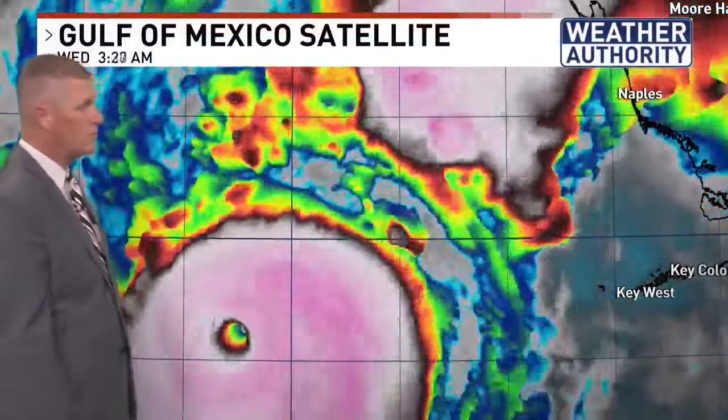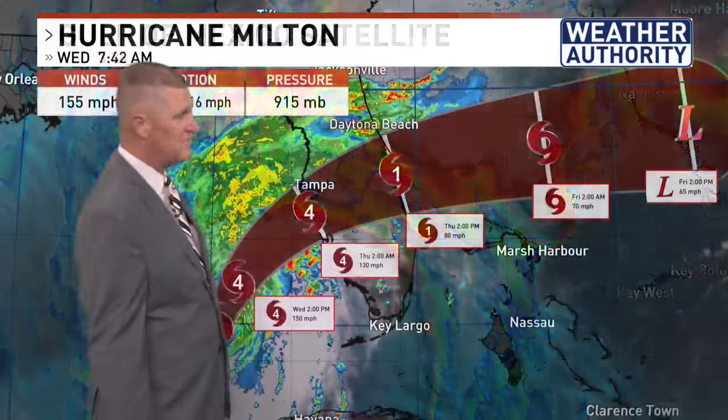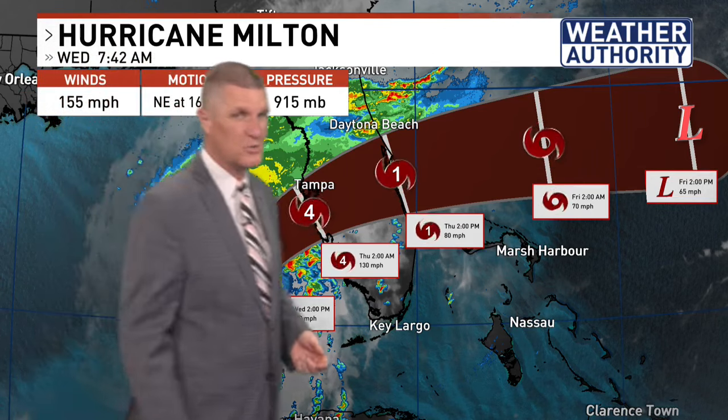Here is a look at Hurricane Milton — again, a very powerful storm overnight. The eye has been collapsing a little bit this morning, maybe a sign that it's starting to encounter some shear and also a little drier air, which is something we've been looking for over the last several days. It's moving to the northeast at about 16 miles an hour, moving pretty quickly. Pressures have actually come up a little bit over the last three hours.